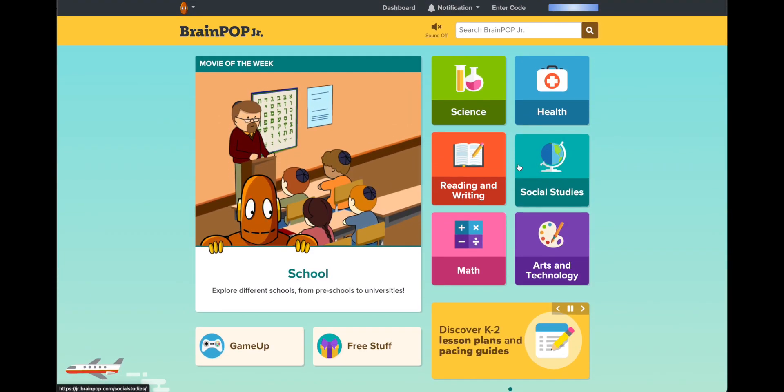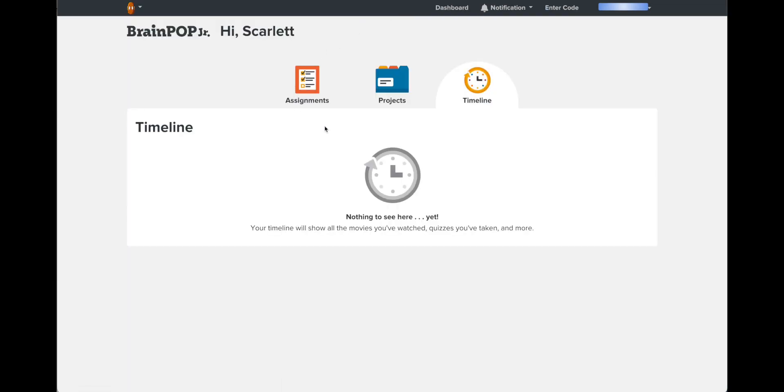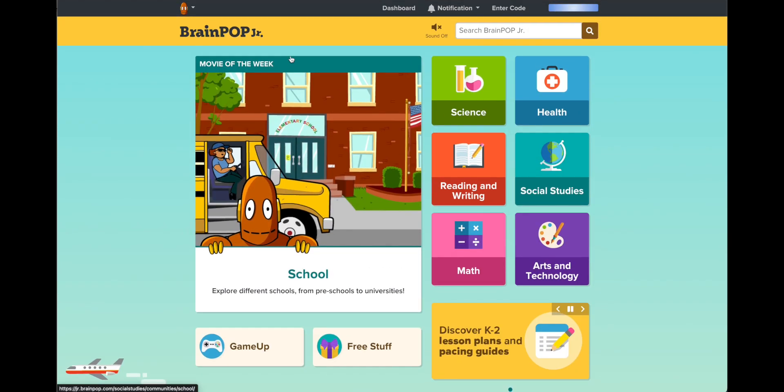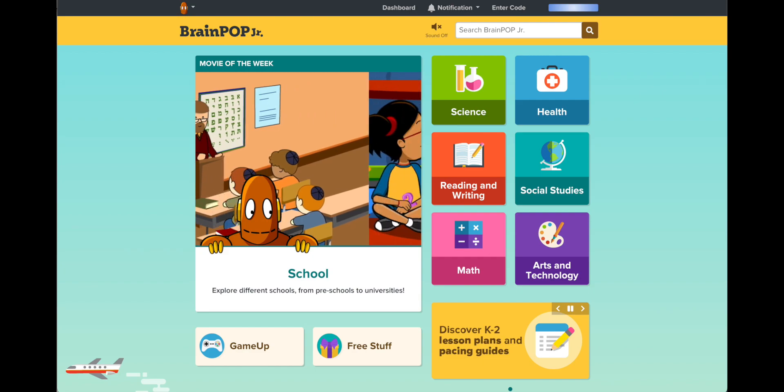BrainPop is great. You can send things and share things. They have a dashboard where they'll get their assignments, they see projects, and they'll also see the timeline that you're working on. They can go back home and take a look at what's going on. So I hope you guys have fun with BrainPop in the 23-24 school year.